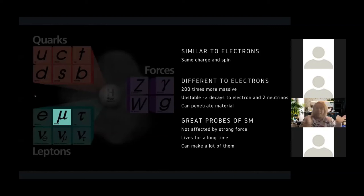Now let's get back to the muon and how this particle could be the key to discovering new physics. Muons are abundant — several are going through us every minute, made by protons from cosmic rays smashing into atoms in our upper atmosphere. They have the same charge and spin as electrons, yet they're 200 times more massive. They're unstable — they decay into an electron and neutrinos — and they can penetrate material. Because they're heavier, they're more sensitive to new and exotic physics, making them great probes of the standard model. They live for around 2.2 microseconds — really short, but long enough for particle physicists to study.